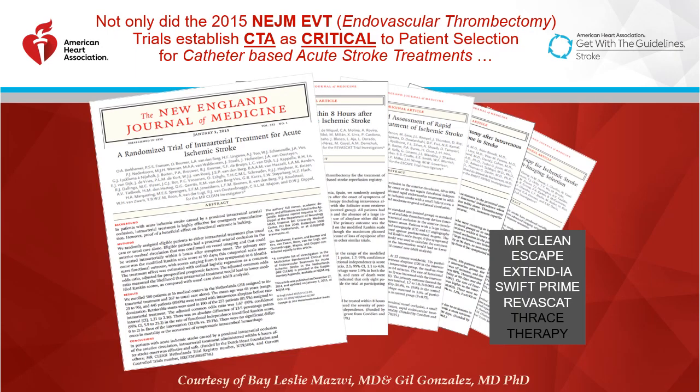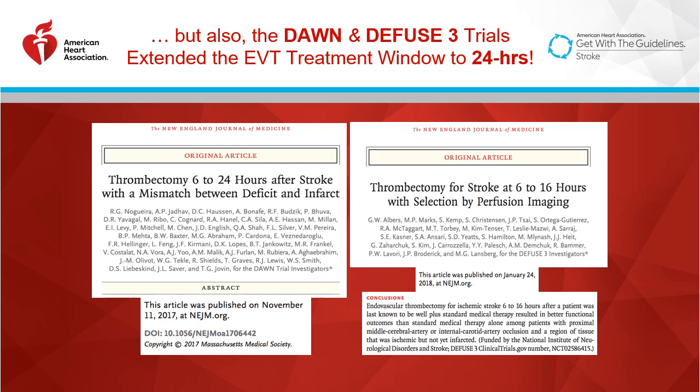Endovascular therapy has been studied in several large prospective randomized trials that showed its benefit. In 2015, there were five major New England Journal of Medicine studies — MR CLEAN, ESCAPE, EXTEND-IA, SWIFT PRIME, and REVASCAT — that established CTA as critical to patient selection for endovascular catheter-based stroke treatments. The DAWN and DEFUSE trials, published in late 2017 and early 2018 respectively, extended that time window up to 16 to 24 hours.